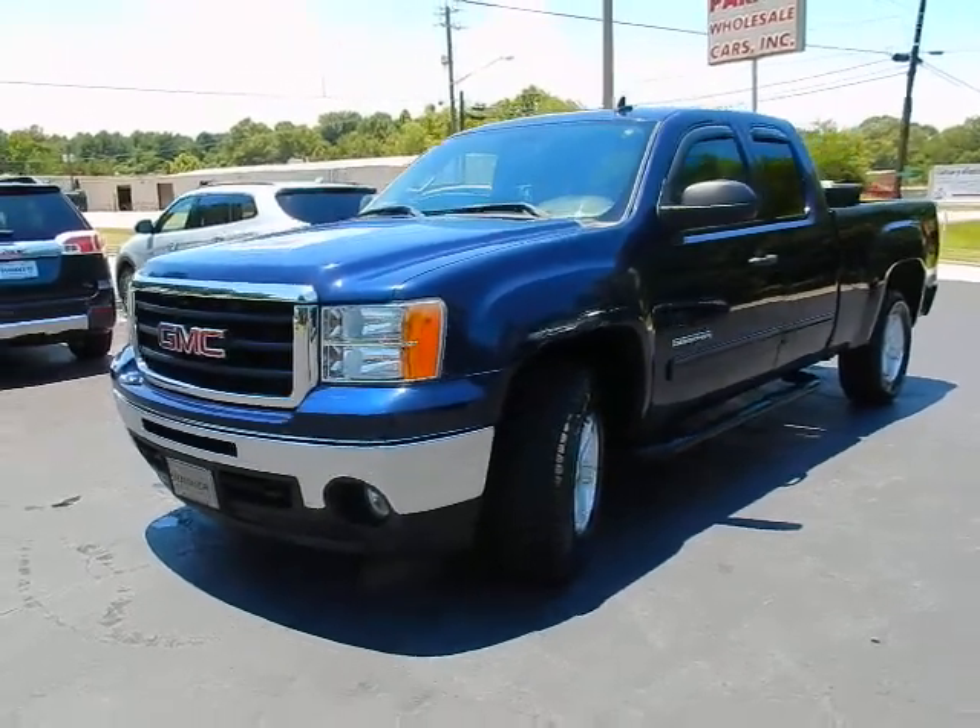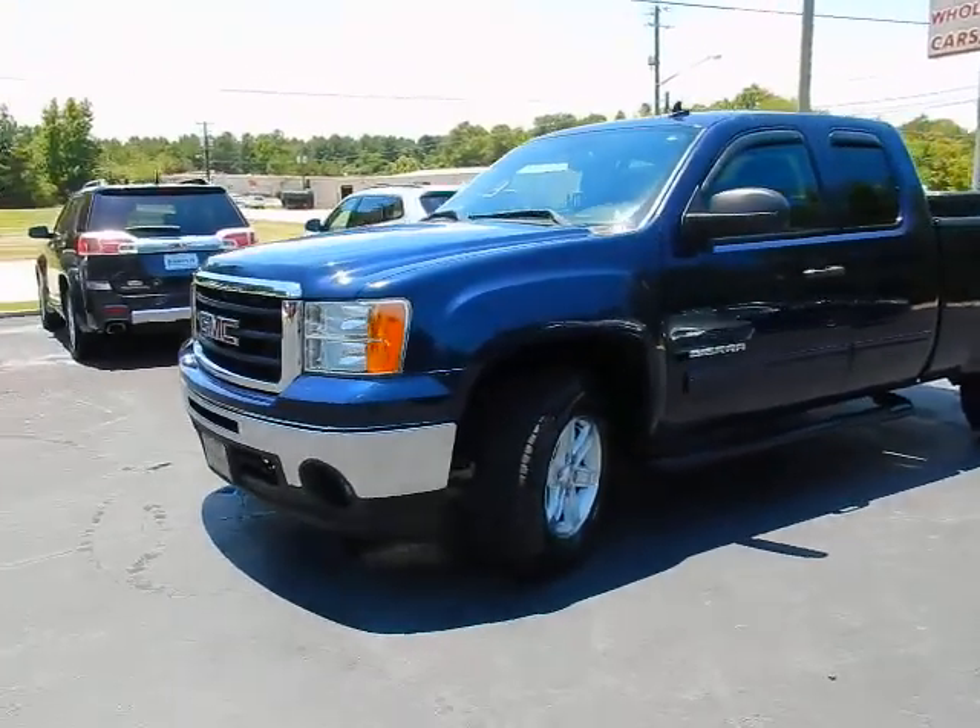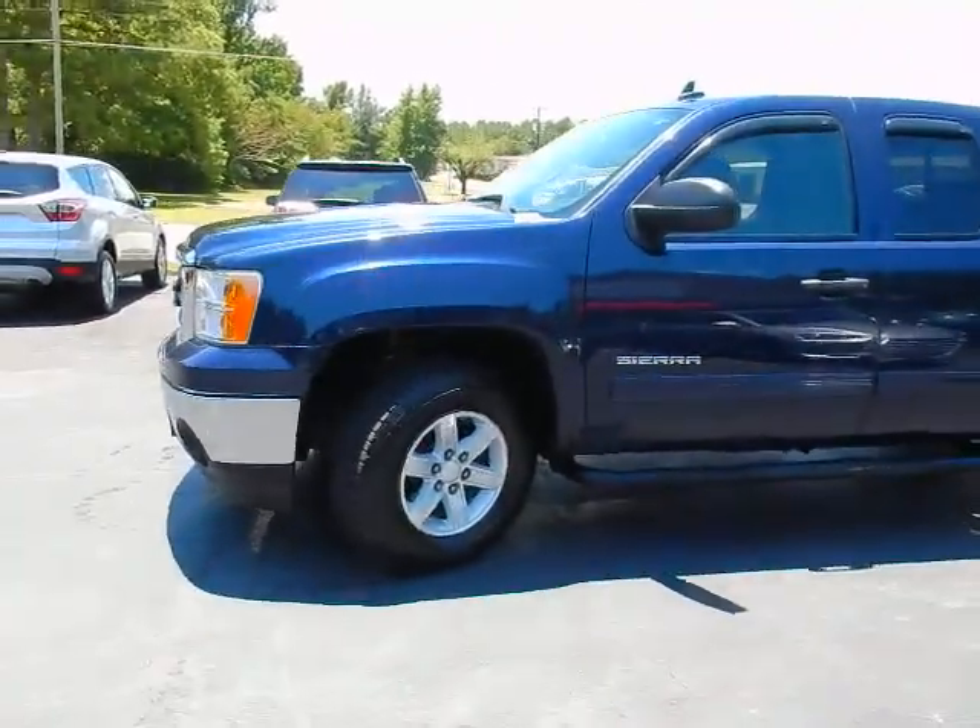Hey, this is Jeff with Parker Wholesale Cars in Tallahassee. I'd like to show you a really nice truck in a great price range.